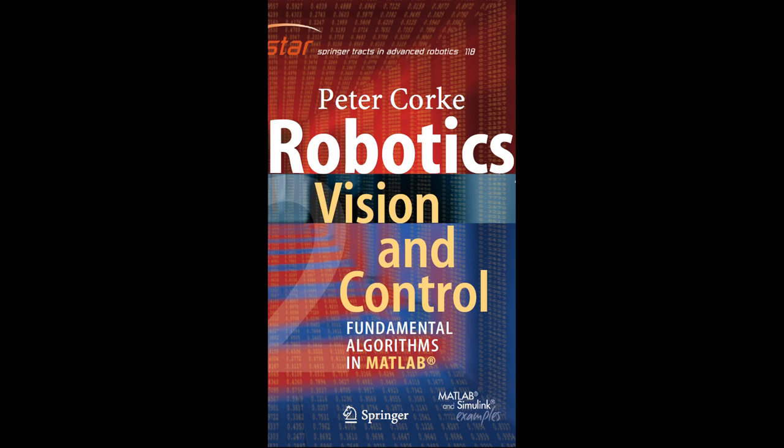In conclusion, mathematics is the backbone of robotics, underpinning its core functions such as kinematics, dynamics, control, and computer vision. A solid mathematical foundation is essential for designing, programming, and operating robots effectively.